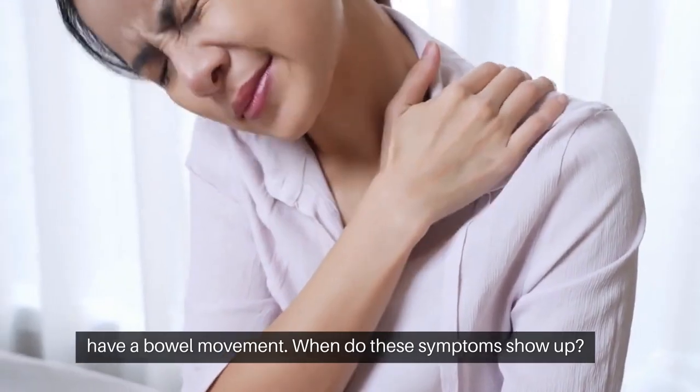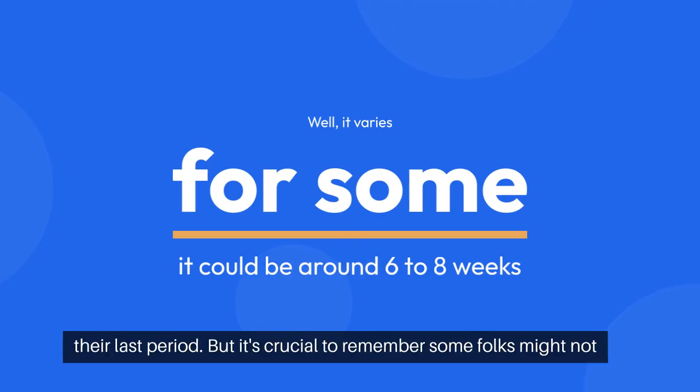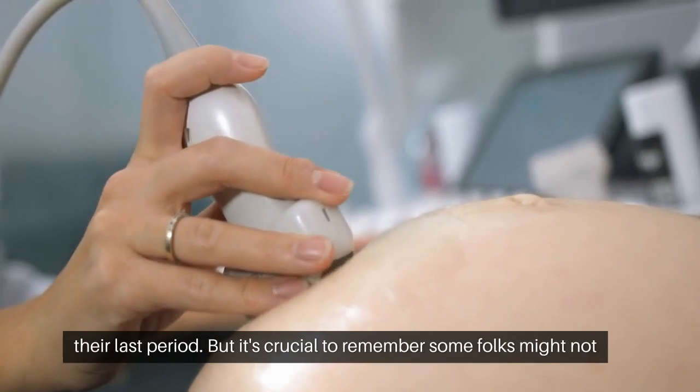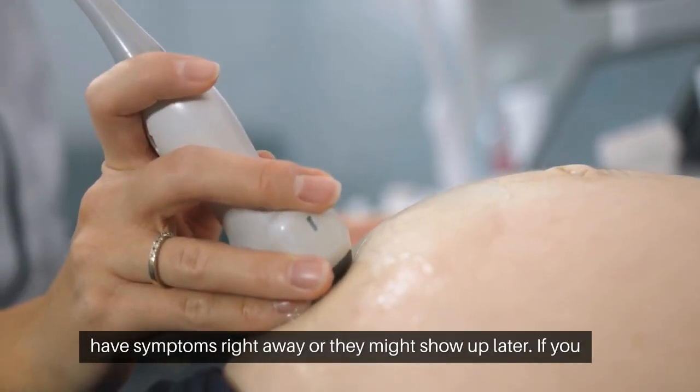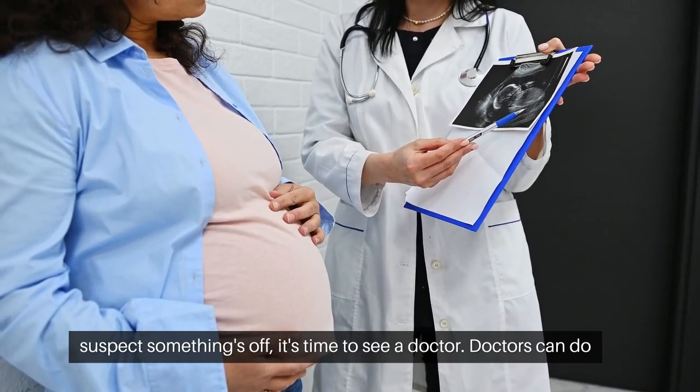When do these symptoms show up? It varies. For some, it could be around six to eight weeks after their last period. But it's crucial to remember, some folks might not have symptoms right away, or they might show up later. If you suspect something's off, it's time to see a doctor.